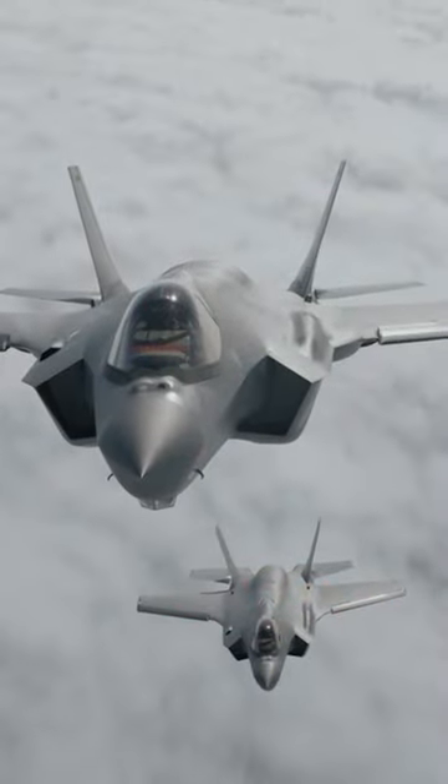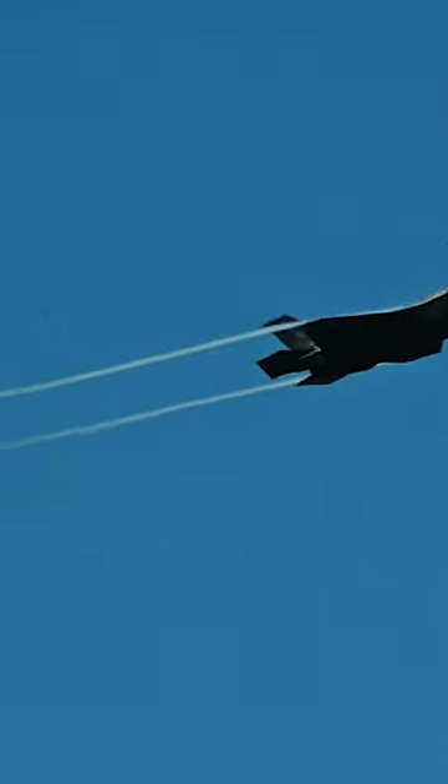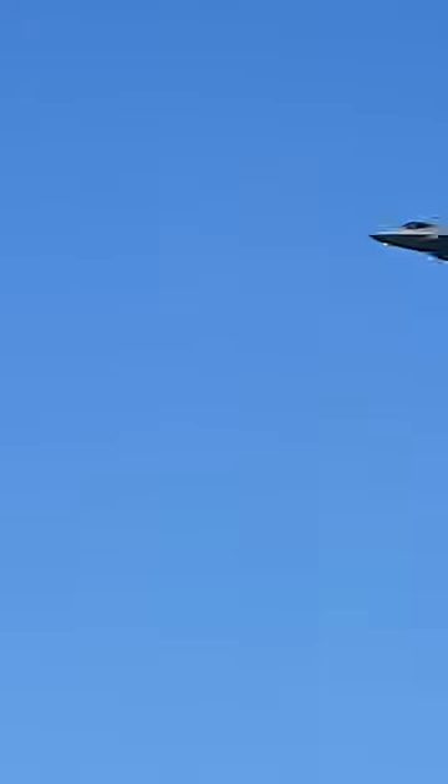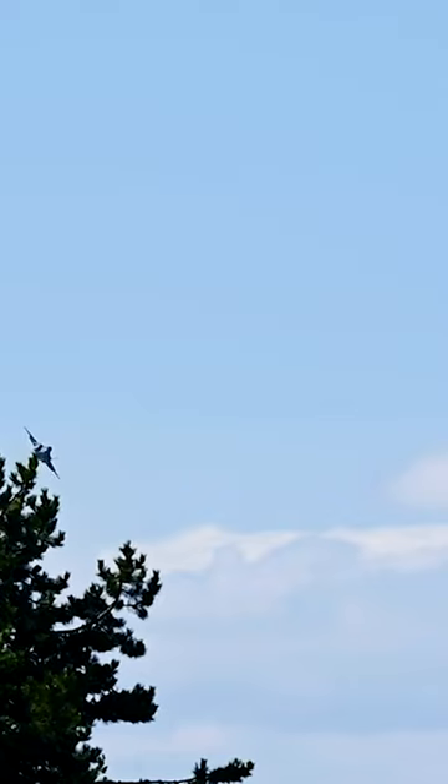We usually talk about the F-35 like it's one aircraft, but in reality it's sort of three. The F-35A is the conventional takeoff and landing version. It's basically the Runway Queen F-35, and it's operated primarily by the U.S. Air Force and a number of international partners.